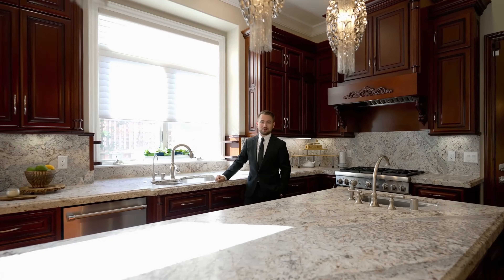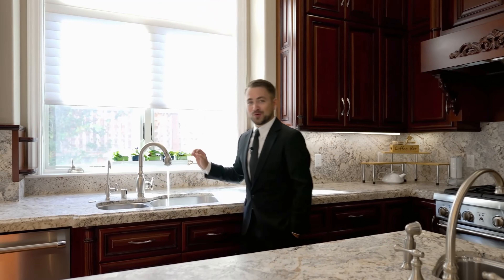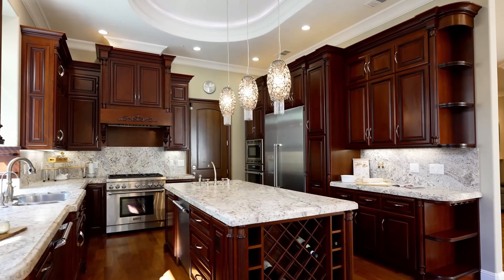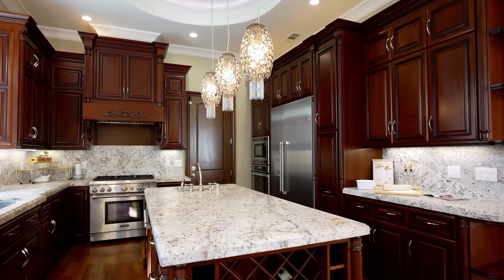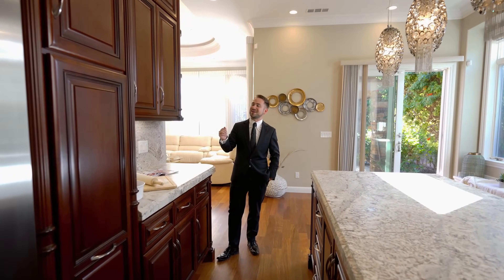You know how sometimes you have to wait for the hot water? Well, not here — the hot water is almost instant when you turn it on. And on top of all of that, you have plenty of storage within these raised panel cabinets with ornate trim and custom finishes.